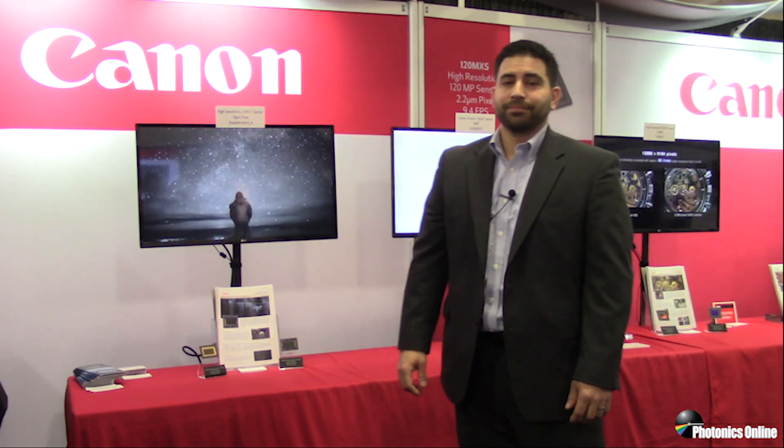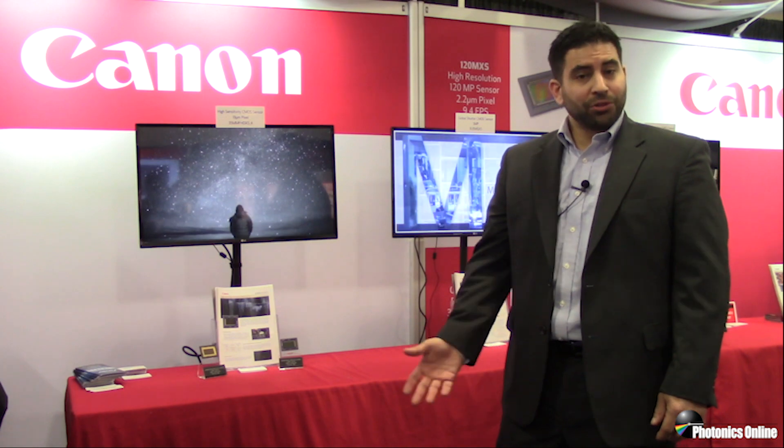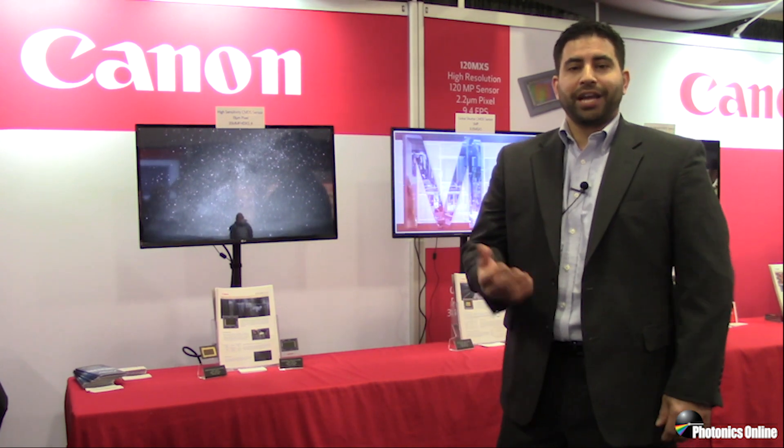Hi, I'm Michael Simmons with Canon USA here at Photonics West 2019 in booth 5546. We're here showcasing some of the exciting SEMO sensor products we currently have available today to help in your end solutions.